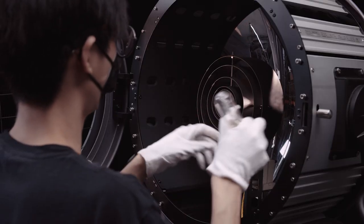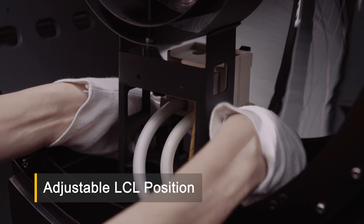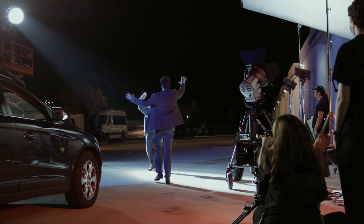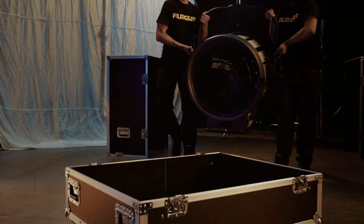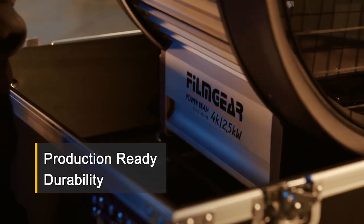The Powerbeam dual-lamp design is engineered to ensure your globe of choice will safely sit at the perfect height. These resilient workhorses are built to last with robust aluminum construction and impact-resistant glass mirrors, giving owners and rental houses a unit they can trust show after show.